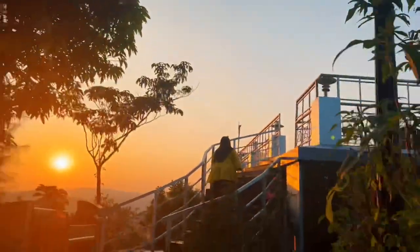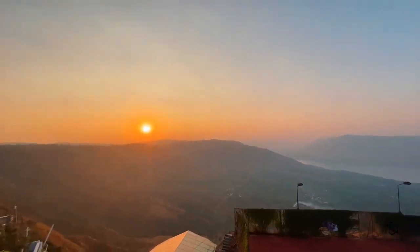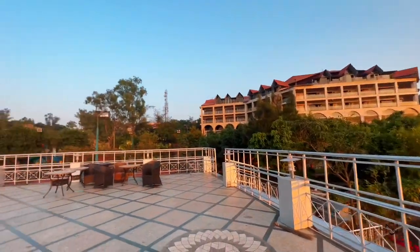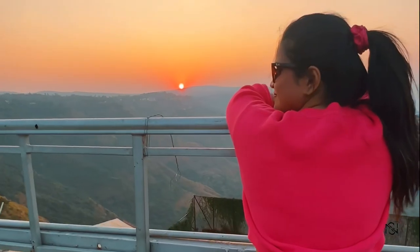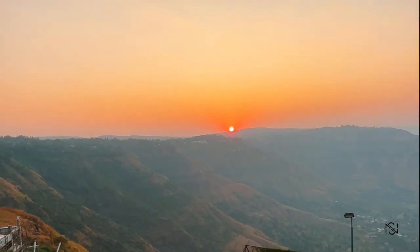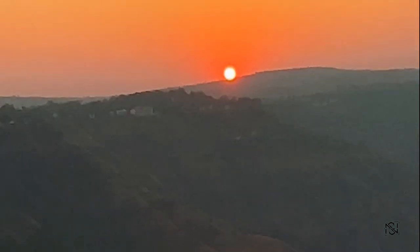You can play basketball or badminton here, and up on the deck the sunset is so amazing — it's the best point. You don't need to visit any other points in Mahabaleshwar if you are staying in this property. Just stay in this property and enjoy the view; it is so good you don't need to travel anywhere.